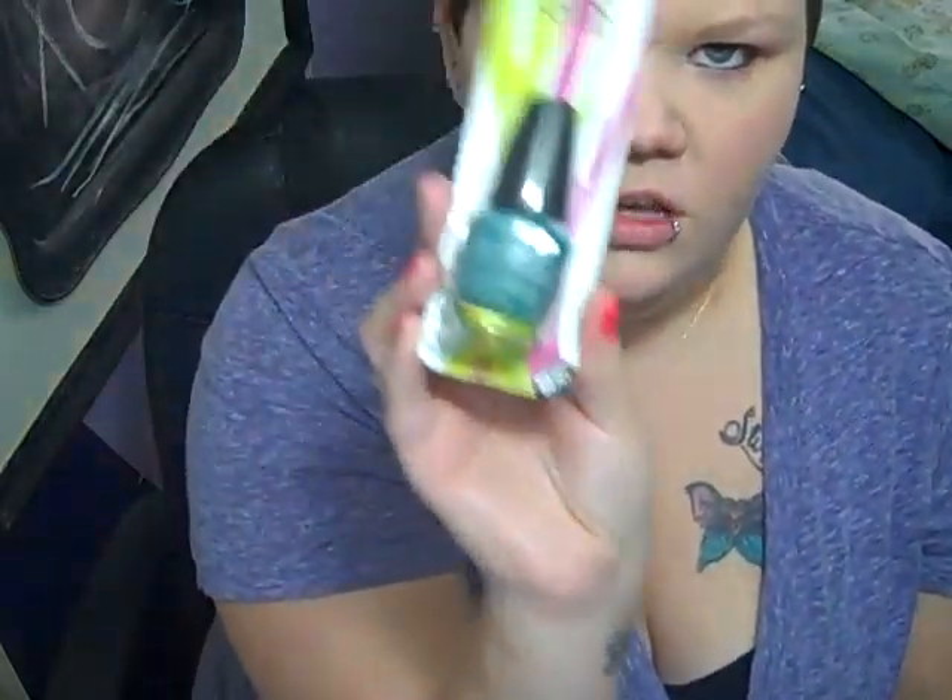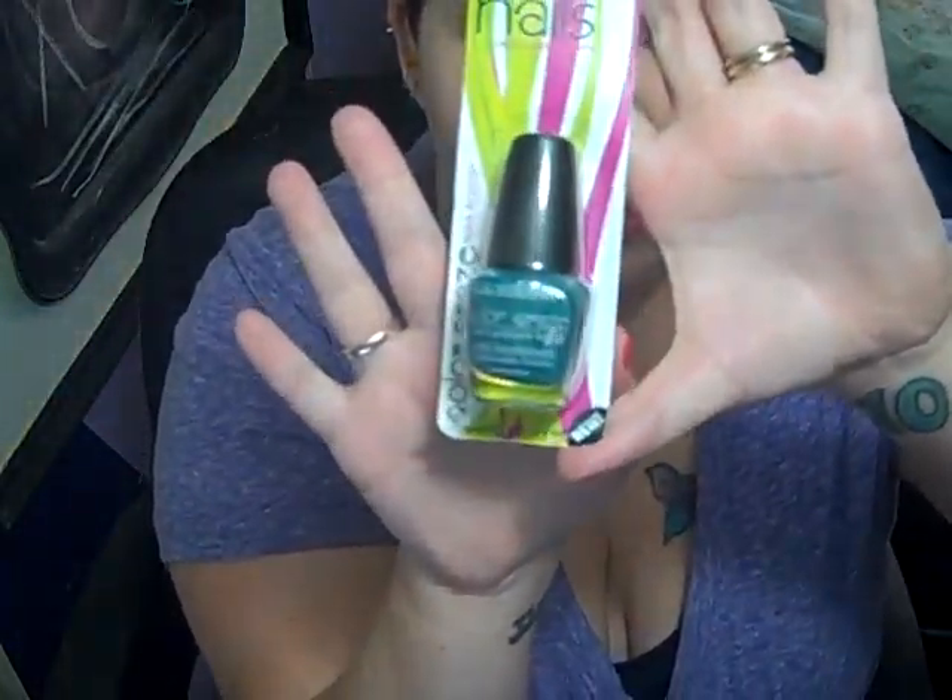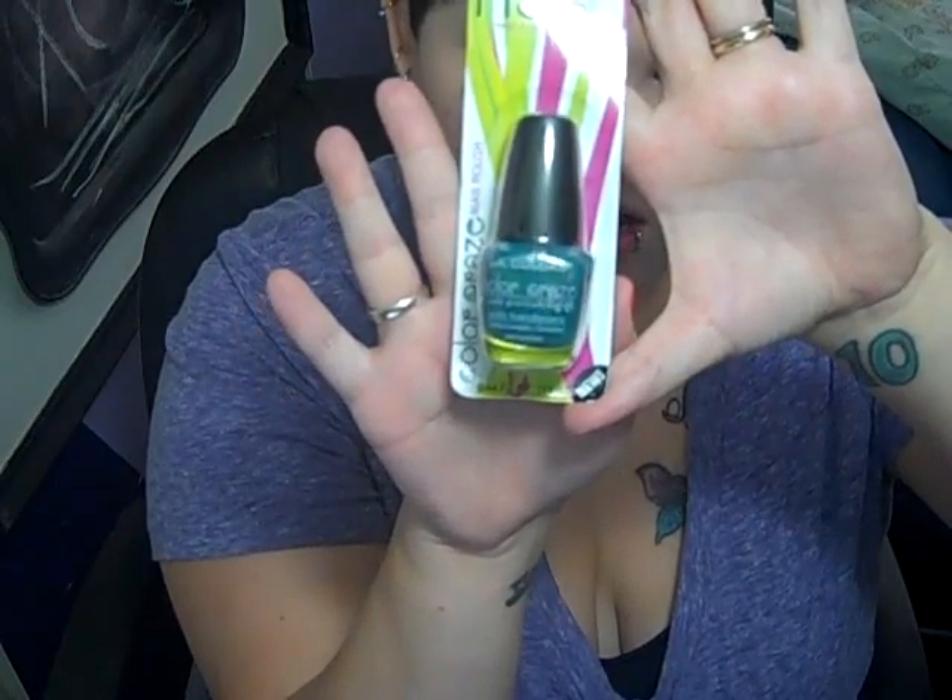I also got this one which is called Atomic, just because I thought the color was really pretty and I'm excited about trying it out. I dig anything that's like turquoise or blue, green — anything like that. I love it, so I thought I'd check that out.